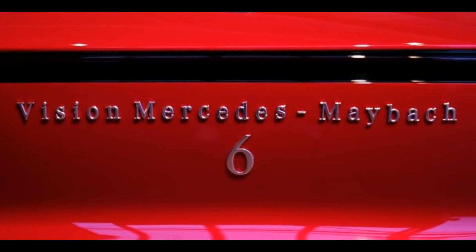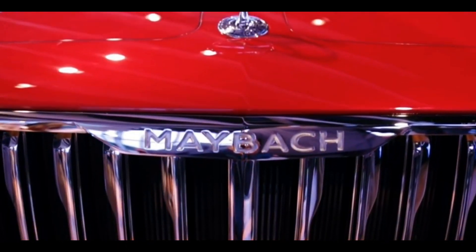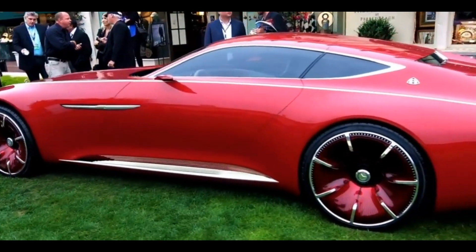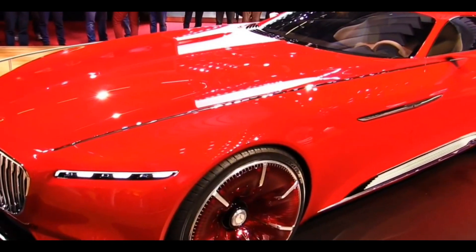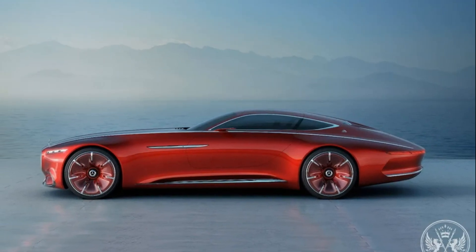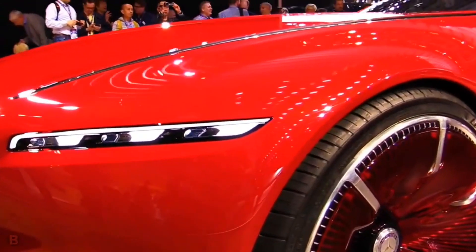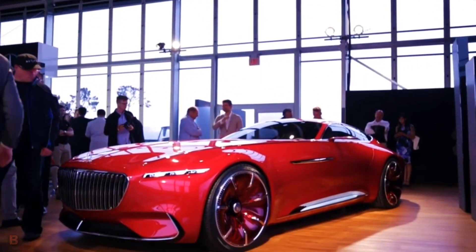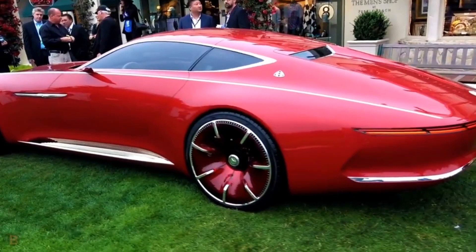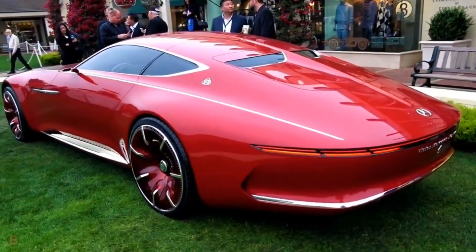Unveiled at the prestigious Monterey Car Week, amidst the most magnificent classic cars at Pebble Beach in California, the Vision Mercedes Maybach 6 Cabriolet made quite an entrance. This two-seater model is a tribute to the glorious automotive haute couture of hand-finished, exclusive cabriolets. Its sensual, emotionally appealing design combined with innovative technical concept solutions left the audience in surprise.